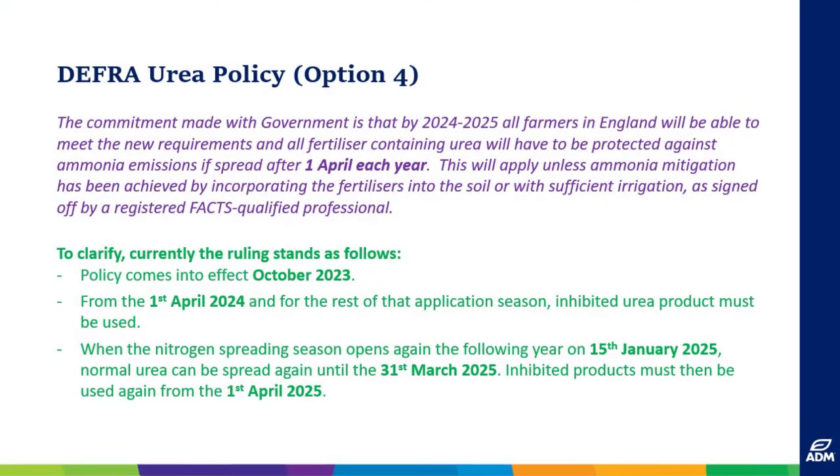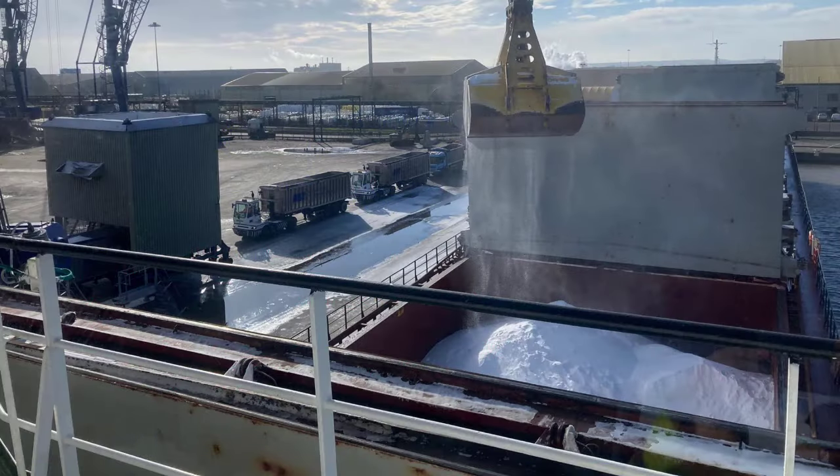Following the outcome of the DEFRA Urea Inquiry Option 4, effective from the 1st of April 2024, ADM Agriculture made the decision to invest in our own portable liquid urease coating machine at the port of Immingham. ADM are one of the largest importers of urea into the UK, and it is at ABP Immingham where we import and discharge the bulk of our granular urea.